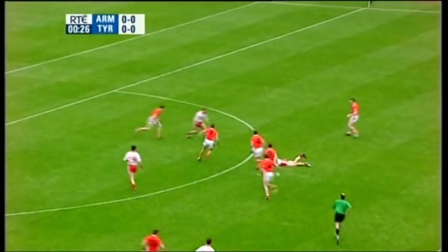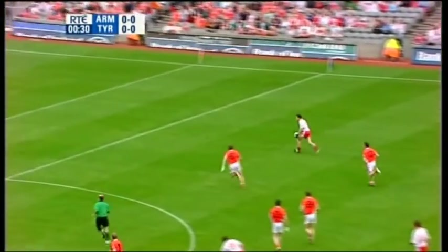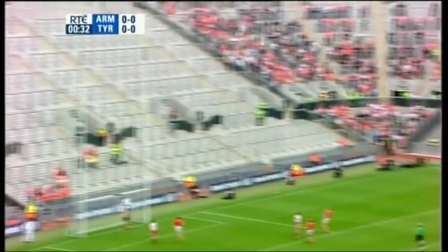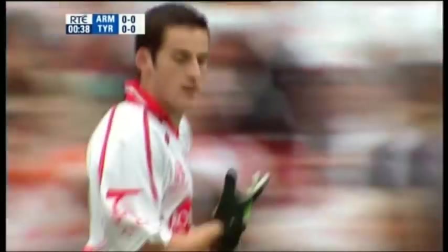Coming through is Sean Kavner, brought to ground. Comes from Stephen O'Neill, back outside fires Conor Gormley. Available over the far side is Conor Gormley, and that looks like a good start — it's over the ball.